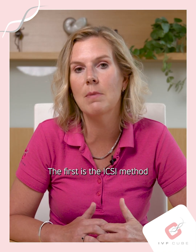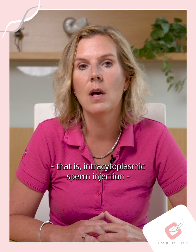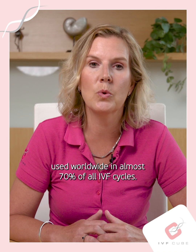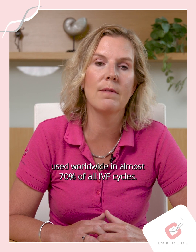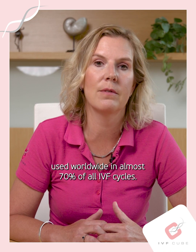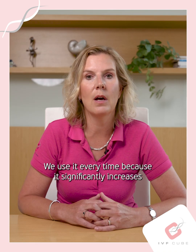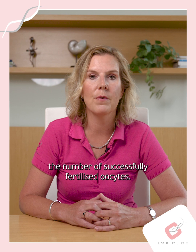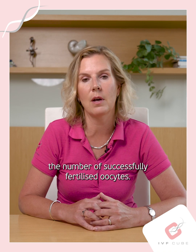The first is the ICSI method — intracytoplasmic sperm injection — used worldwide in almost 70% of all IVF therapies. We use it every time because it significantly increases the number of successfully fertilized oocytes.